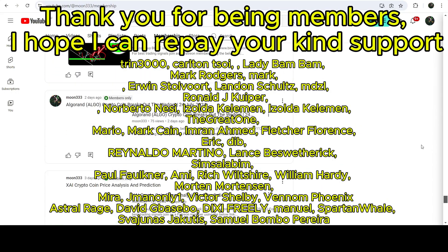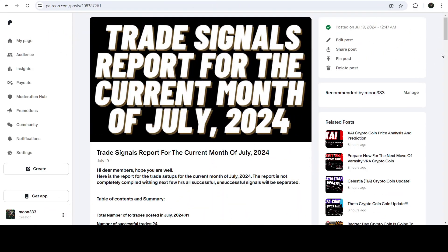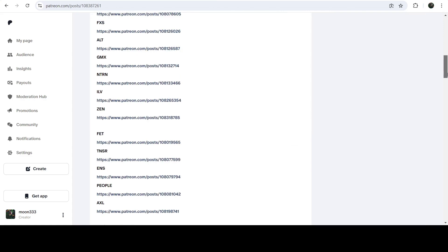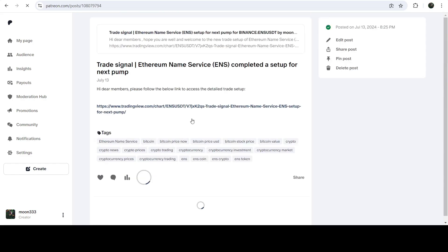You can find the link to join in the video description. If you would like to see how my trading signals work, I've also shared the link for the trading signal report for the current month of July 2024 in the video description. You just need to open that report, and if you would like to verify any trading signal, you just need to click on the link.